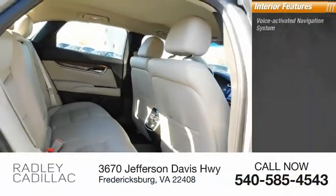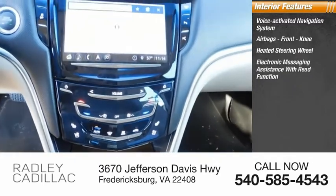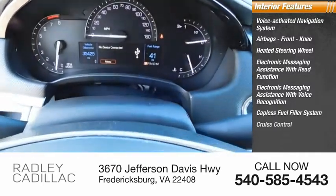Inside you'll find a voice-activated navigation system, airbags, front knee airbags, heated steering wheel, electronic messaging assistance with read function, electronic messaging assistance with voice recognition, capless fuel filler system, and cruise control.